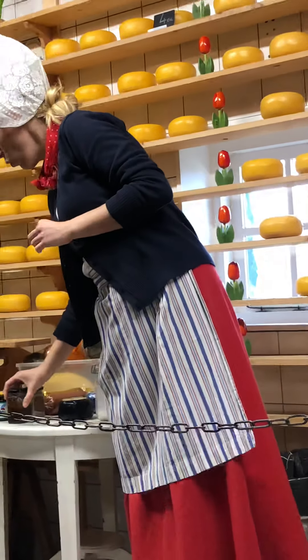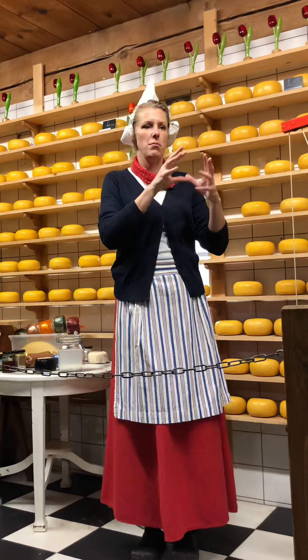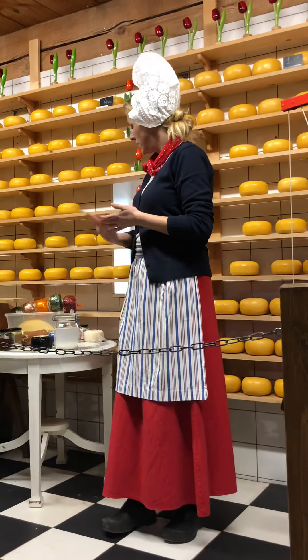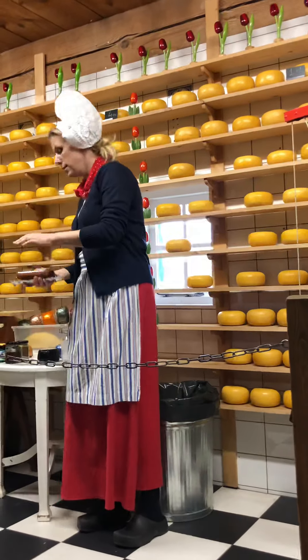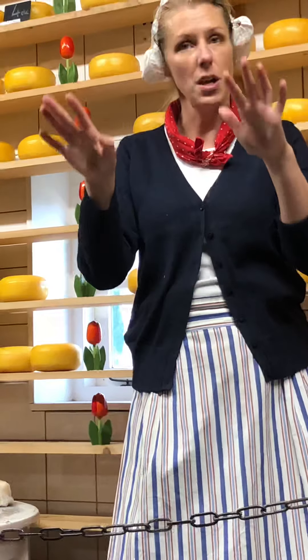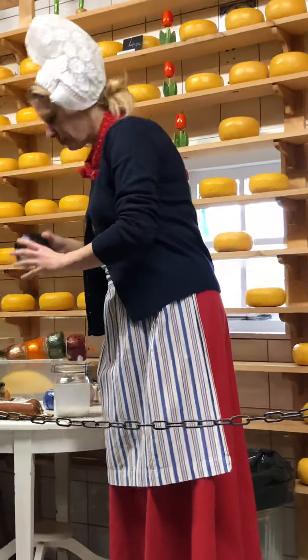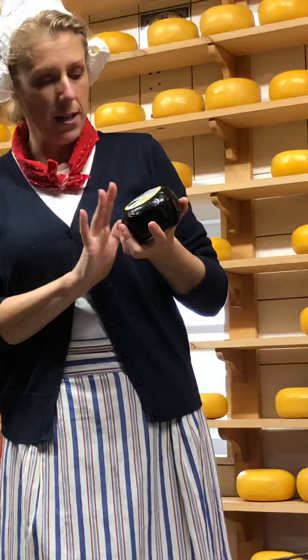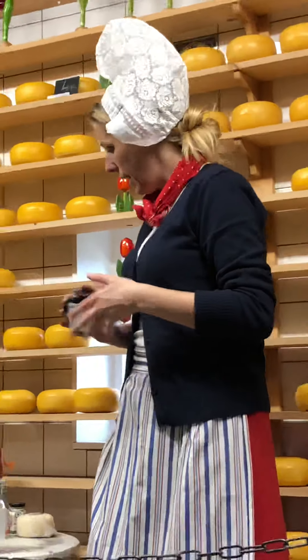Rennet originally comes from the stomach of a cow, but almost all of our cheeses are vegetarian right now. It's based on rennet which comes from a laboratory — we call it microbial rennet. Almost all of our cheeses are based on vegetable rennet. Only the smoked cheese and the farmer cheese are not 100% vegetarian. All the others are, and you can see it because of this sign — a V for vegetarian — on every label of the cheese.